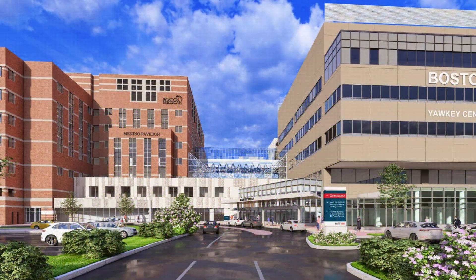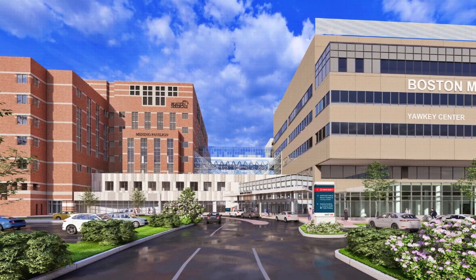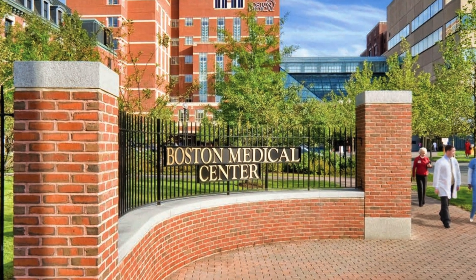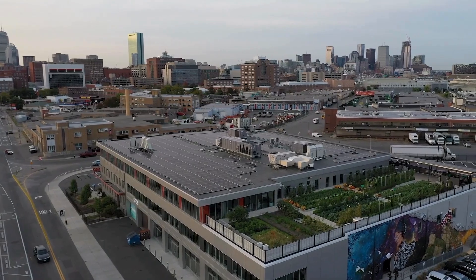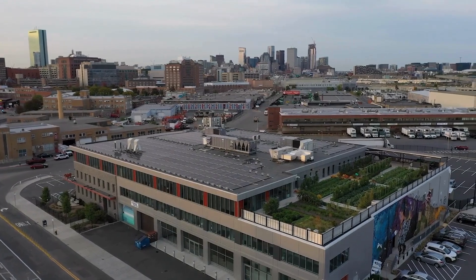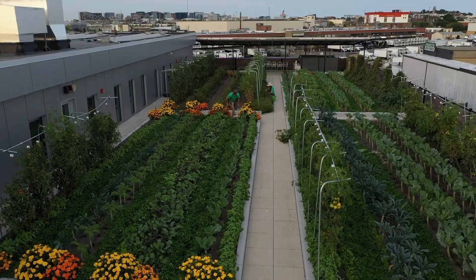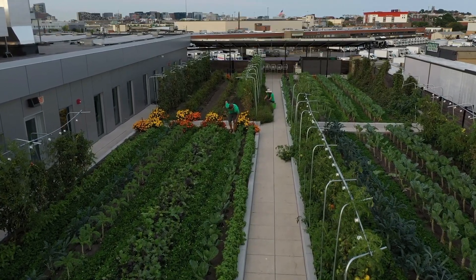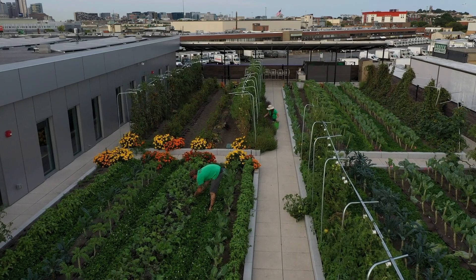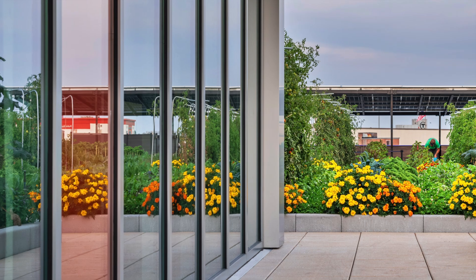Boston Medical Center, or BMC, is an equity-led academic medical center that delivers a model of health care where innovative and equitable care empowers all patients to thrive. In June 2024, Recover Green Roofs celebrated the opening of New Market Farm at Boston Medical Center, a 7,300-square-foot rooftop farm with wheelchair-accessible green space, featuring raised beds, a pollinated garden, plus an outdoor classroom. The design process highlights a critical collaboration between BMC, Recover Green Roofs, and Higher Ground Farm.